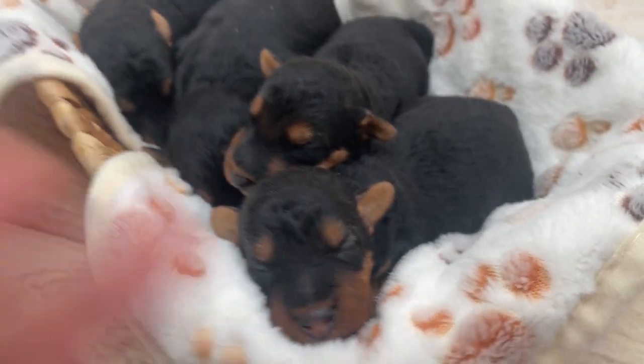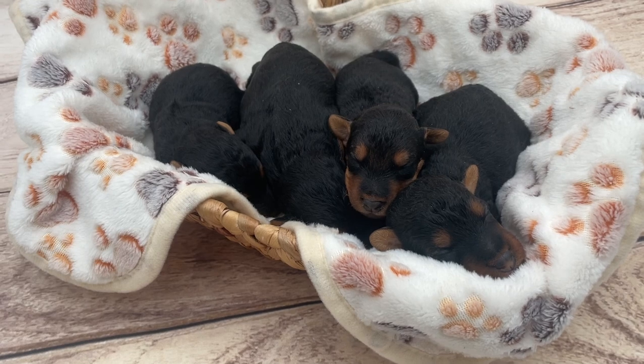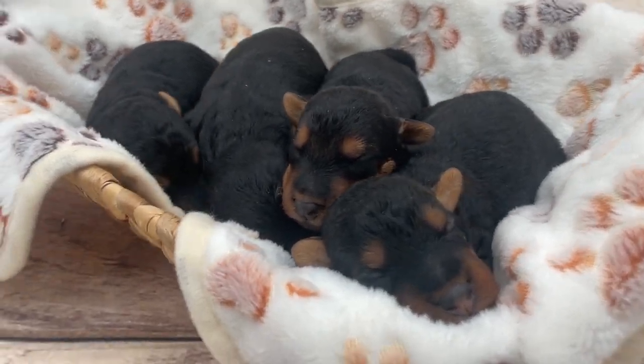They are already growing so fast. You just can't believe how fast they grow. So they were born February 2nd, 2024. They are going to be ready to go right on Easter weekend.